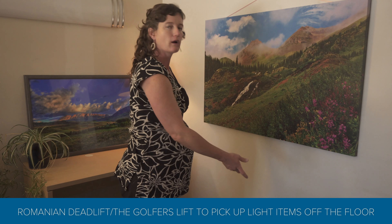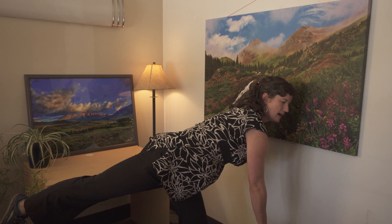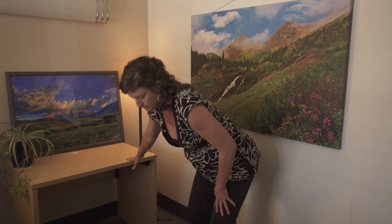If you need to get stuff off the ground, you can do what's called a Romanian deadlift, or a golfer's lift, for light stuff. I'm going to come down, loading my hamstring and glute, then exhale and come up. If you need to get heavier things off the floor, like your baby, you can either do a squat or a lunge. With the squat, I come down — you can see I'm not squishing my balloon, there's no pressure down on my pelvic floor — then pick up baby, exhale, kegel, and come up. Or you can do a lunge: pick up baby, exhale, kegel, and come up. That way you're getting good quad, hamstring, and glute muscles while protecting your pelvic core.